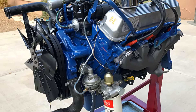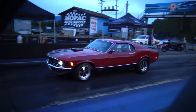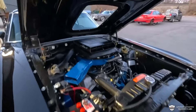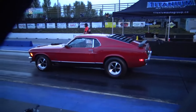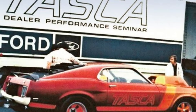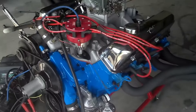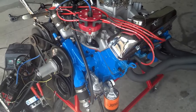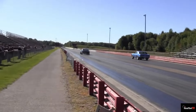Though it was only produced for three years, the 428 Cobra Jet was one of Ford's most appreciated high-performance engines during the original muscle car era. It powered nine Ford, Mercury, and Shelby models, most of which were capable of quarter-mile runs of under 14 seconds. It all started in 1967 when Rhode Island-based Tasca Ford, a performance-oriented dealership, created a Mustang drag racer called KR8. It used a modified engine that combined high-flow 427 cylinder heads with a 428 police interceptor short block, a recipe that led to consistent 13-second quarter-mile runs.